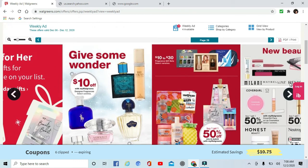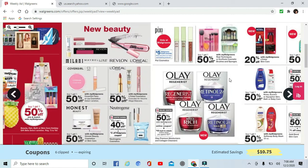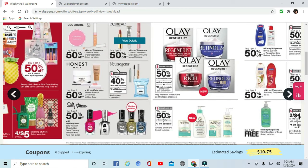CoverGirl, Maybelline, and Revlon are buy one get one 50% off. There's also buy one get one 40% off on wipes, with a $2 off coupon on those.